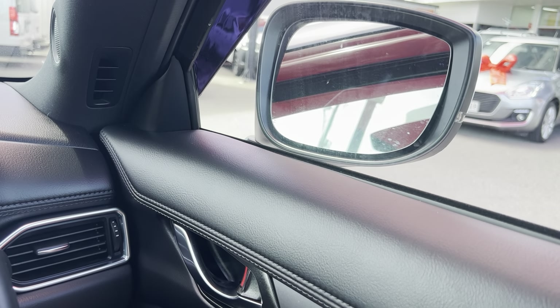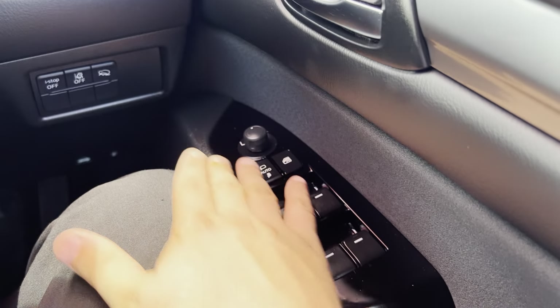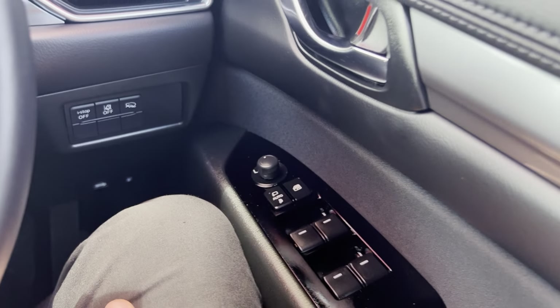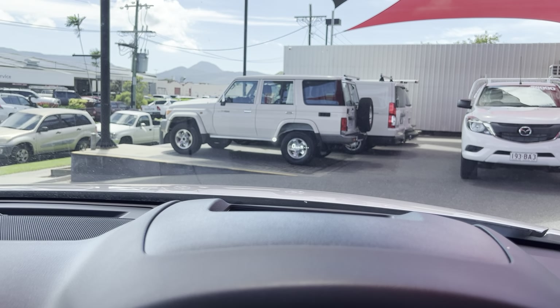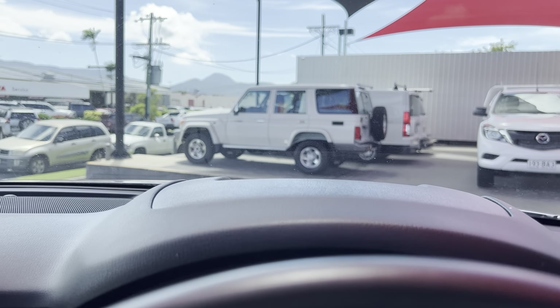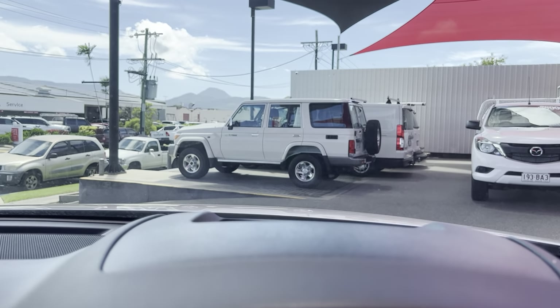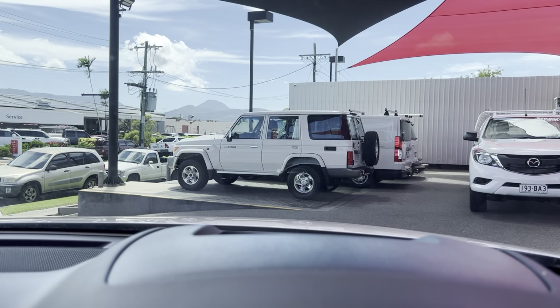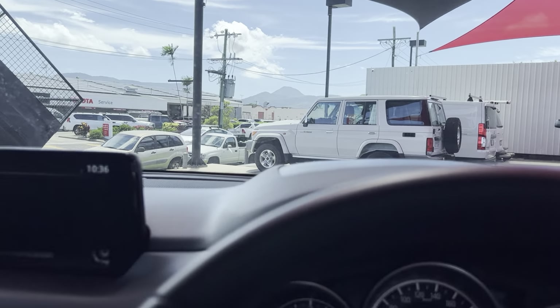We do have a power fold option for the side mirrors, and over here we have your window and side mirror controls. On the windscreen we have a heads up display, which is cool. You can see the white line and the radar showing the distance set between you and the car in front for your adaptive cruise control.